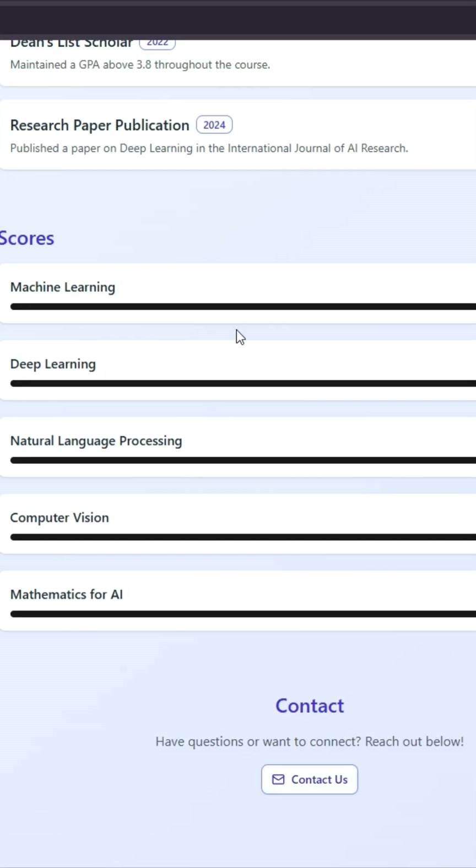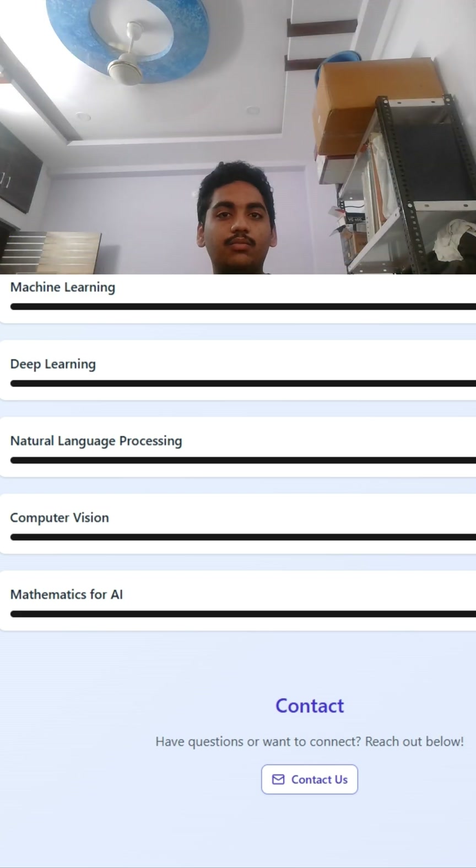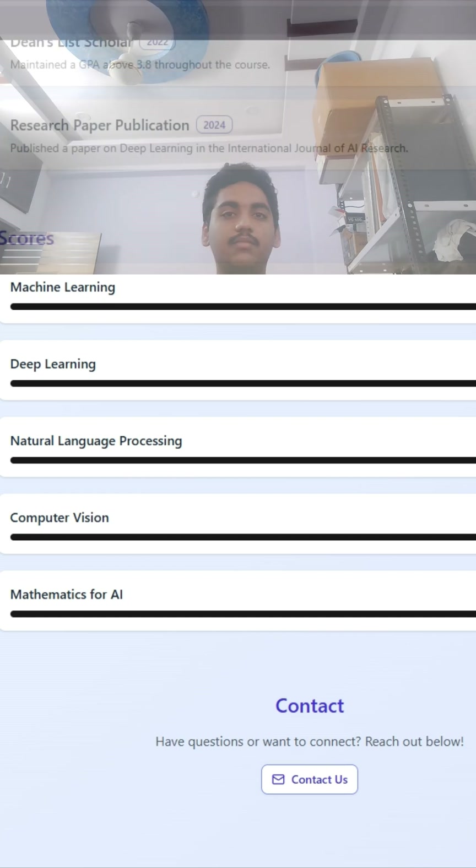If you want to build your own portfolio in under 15 seconds, then go to sinopi.com right now and try it out, or click the link in the bio.